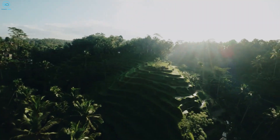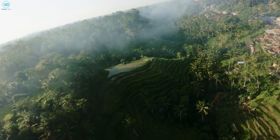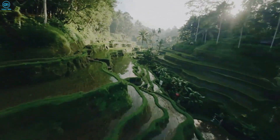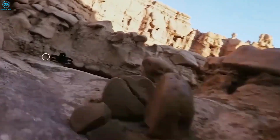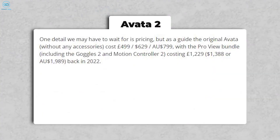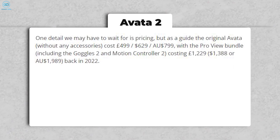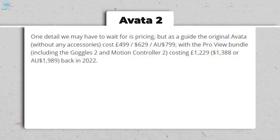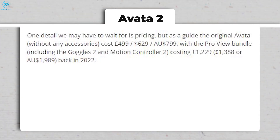While FPV drones remain niche, the Avata 2 could stand out as a top choice for hobbyists seeking both captivating video capabilities and an exhilarating flying experience, although it may not dominate the broader drone market. One aspect yet to be unveiled is pricing. For reference, the original Avata was priced at $629 without accessories, while the ProView bundle featuring the Goggles 2 and Motion Controller 2 retailed for $1,388 in 2022.